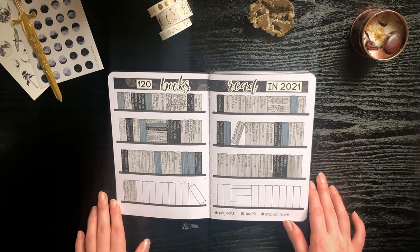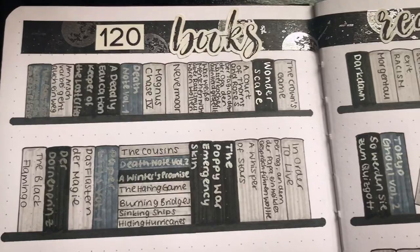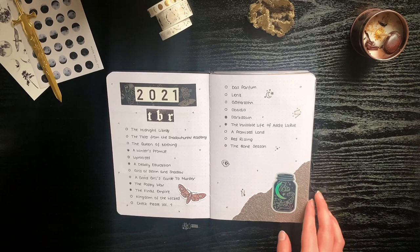For my first spread I once again drew this bookshelf where I wrote down every single book I read in 2021, and I colored in the spine according to its format — black stands for physical book, gray for audiobook, and then this bluish grayish tone for graphic novel. My goal for 2021 was to read 120 books originally, but I went into a lot of reading slumps and managed to read 78 books in the end, which I'm pretty pleased with.